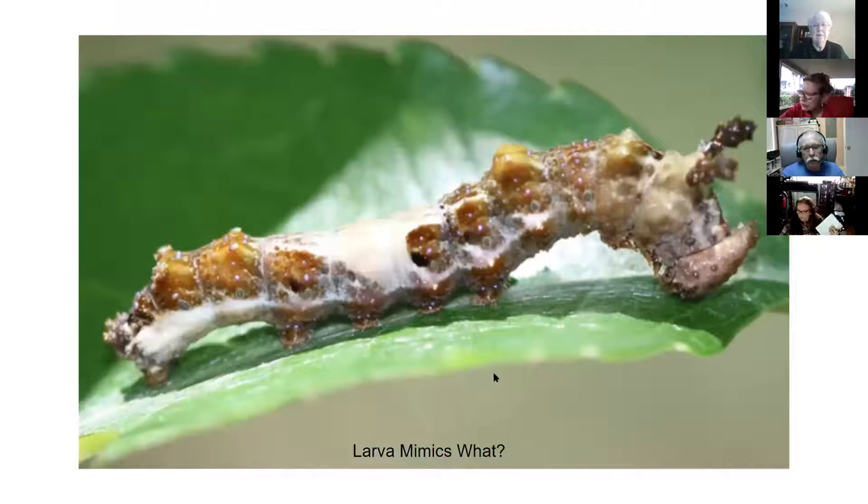What does this larva mimic? This is the red-spotted purple larva. It mimics bird droppings. The red-spotted purple larvae is bird droppings - your typical bird is not going to want to eat its own droppings. That's the red-spotted purple's larva.